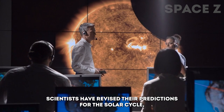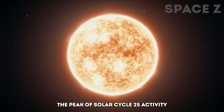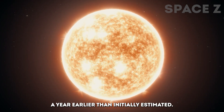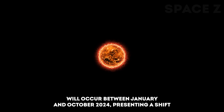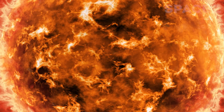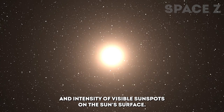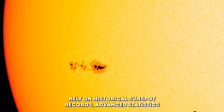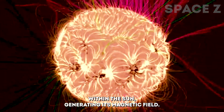Scientists have revised their predictions for the solar cycle, indicating that the solar maximum will occur sooner and have a longer duration than previously anticipated. The peak of Solar Cycle 25's activity, referred to as solar maximum, is now expected to happen in 2024, a year earlier than initially estimated. This update, provided by experts at NOAA's Space Weather Prediction Center (SWPC), suggests that the peak will occur between January and October 2024, presenting a shift in timing, intensity, and duration compared to 2019 projections. The solar cycle, a roughly 11-year period of solar activity influenced by the Sun's magnetic field, is characterized by the frequency and intensity of visible sunspots on the Sun's surface. Forecasts regarding the timing of solar maximum rely on historical sunspot records, advanced statistics, and models of the solar dynamo, which represents the flow of ionized gases within the Sun, generating its magnetic field.